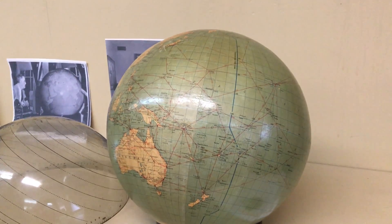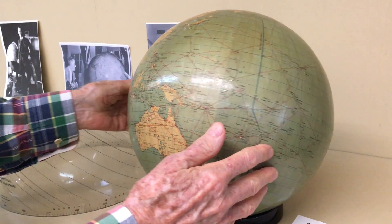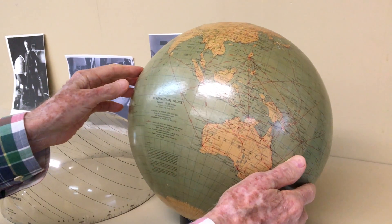But this is a lovely, rare, historically important globe.